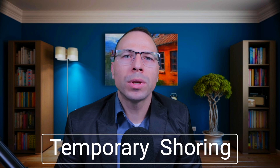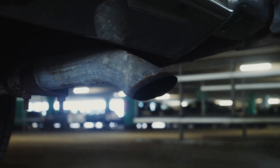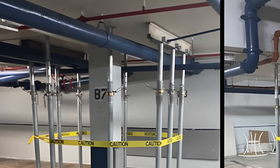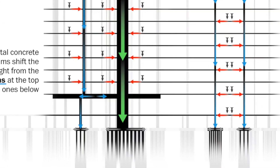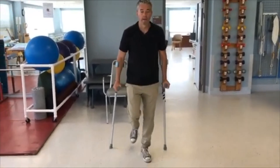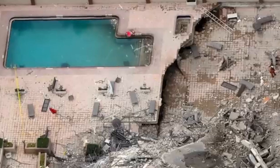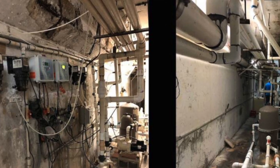So what is temporary shoring and why was it so critical? Imagine your car starts making a weird noise. Instead of fixing it, you keep driving, hoping it will go away. Eventually, the engine blows. That's exactly what happened here. Temporary shoring is essentially steel or wood supports placed underneath a damaged structure to redistribute the load — like putting crutches underneath a broken leg. It holds everything up while you make the necessary repairs. But those crutches never happened. For Champlain Towers, this could have stabilized the pool deck and garage slab, buying engineers time to make permanent repairs. Without it, the cracks spread and the entire system started to fail.